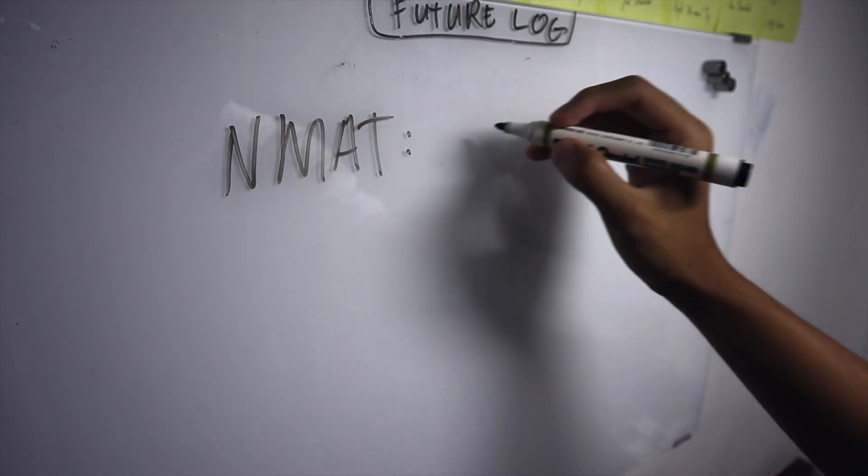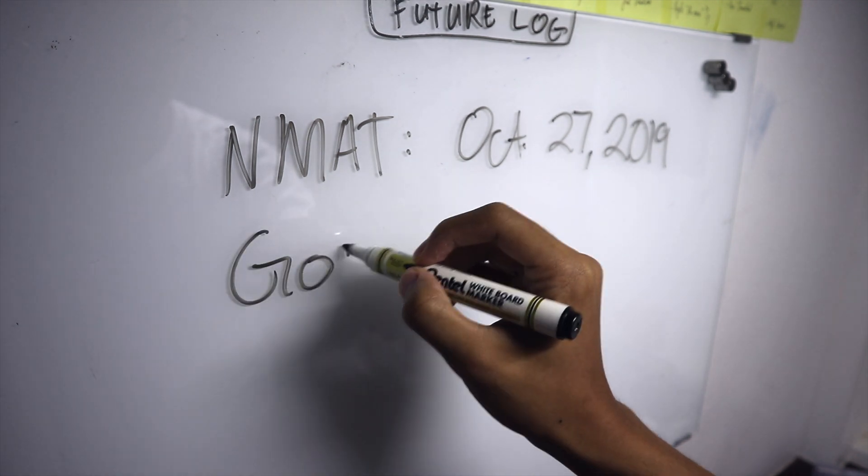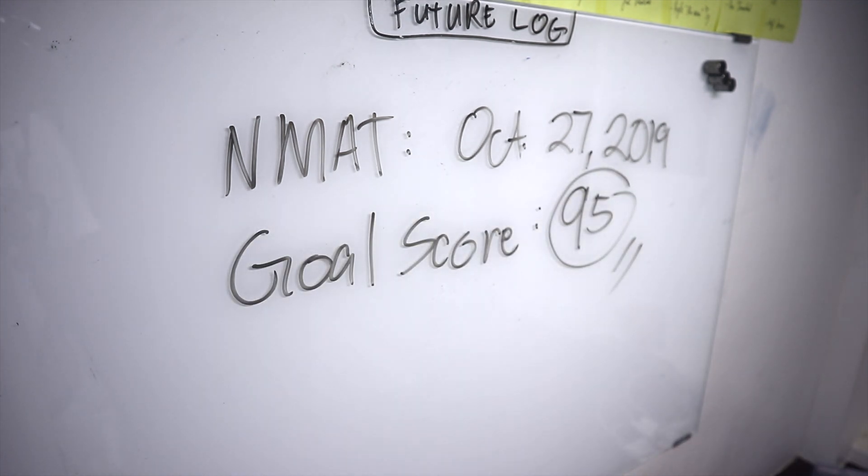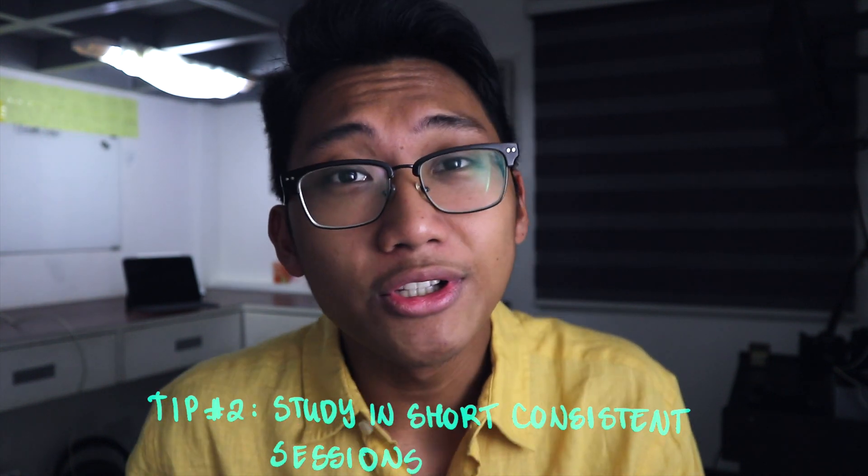In staying motivated, having an objective end goal in mind will really help because it won't be a shot in the dark. For example, if your goal is to get a high score in NMAT, what is a high score for you? Having a concrete end goal — for example, my goal score is 95 — is a very concrete way of saying whether you reached your goal or not. If I got a 93, it's pretty clear I didn't reach it. So try to keep goals as concrete as possible.